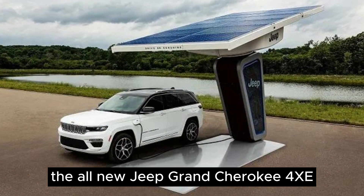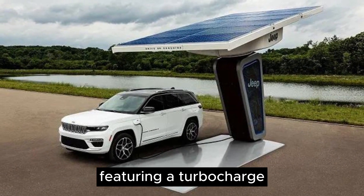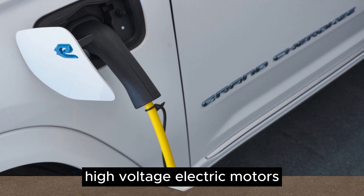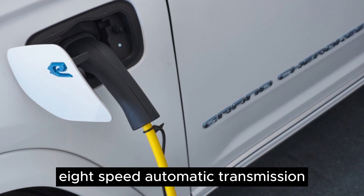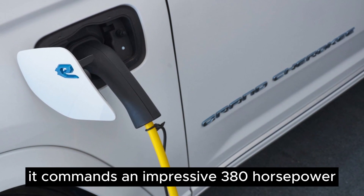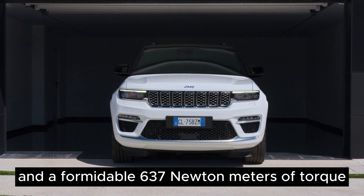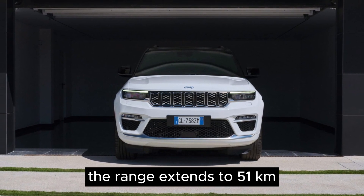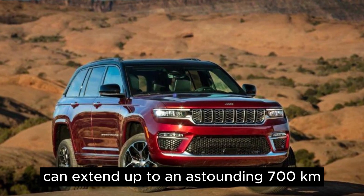The all-new Jeep Grand Cherokee 4XE is a dynamic fusion of cutting-edge technology, featuring a turbocharged 2.0-liter four-cylinder engine, high-voltage electric motors, and a robust TorqueFlite eight-speed automatic transmission. With the proven Jeep 4x4 systems, it commands an impressive 380 horsepower and 637 newton-meters of torque. The electric range extends to 51 kilometers, with an overall range of up to 700 kilometers.